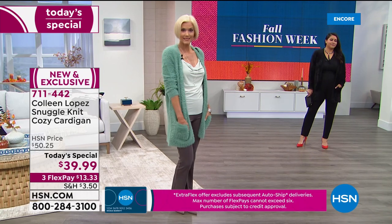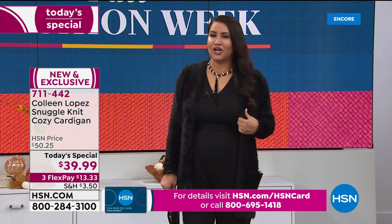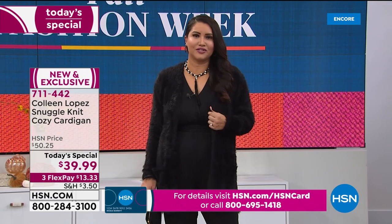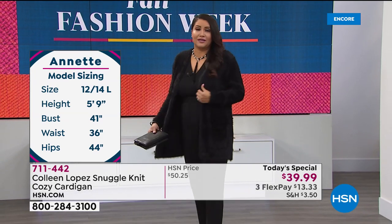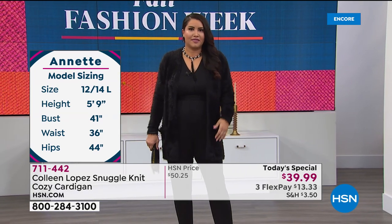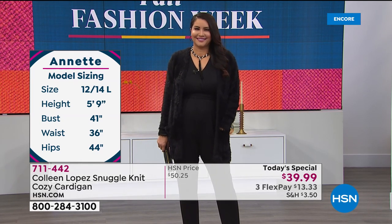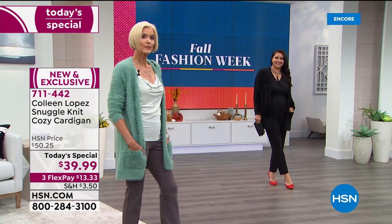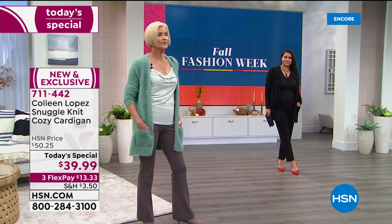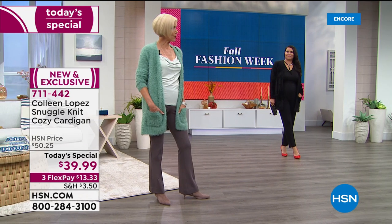Annette is modeling the size large for us, and she absolutely loves it — very comfortable and cozy. What she likes most is that she can wear it out to dinner, to the office, or casual — anytime with any kind of outfit. She has it on over a jumpsuit. You'll wear this with skirts, jumpsuits, jeans. Carol has it on with our Manhattan boot flare pant.